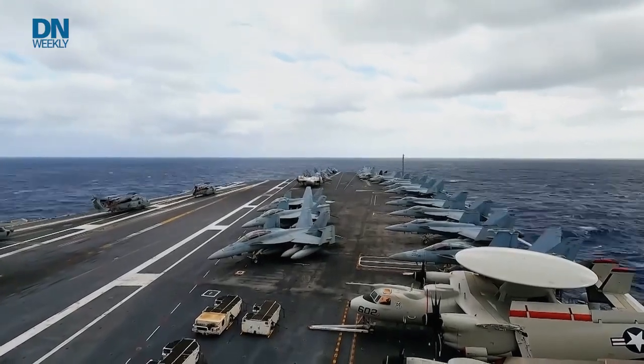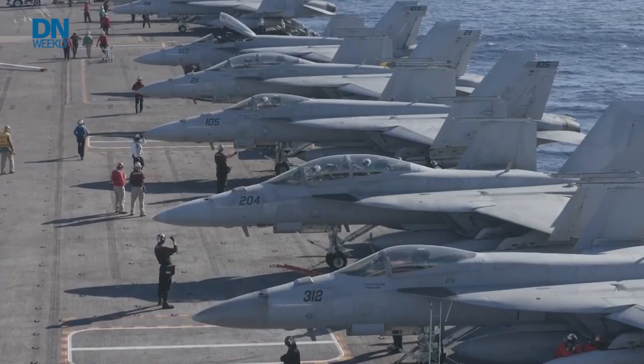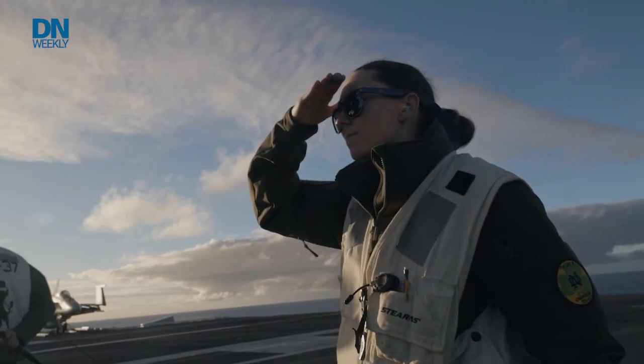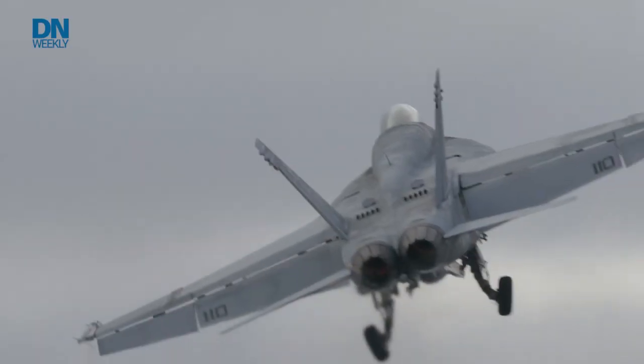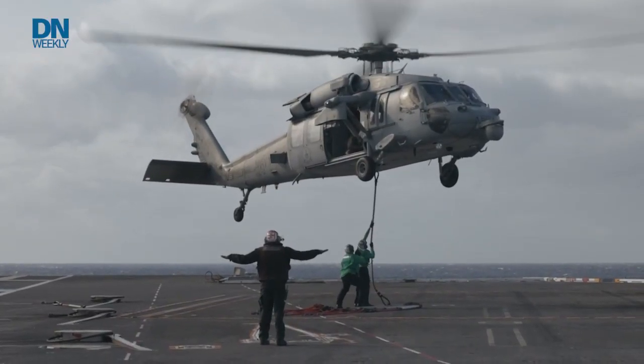The most important thing on an aircraft carrier is the aircraft. Embarked on the Ford is Carrier Air Wing 8, which includes approximately 60 aircraft. From strike fighters to surveillance aircraft and helicopters, each airframe has a role.